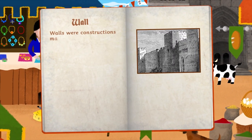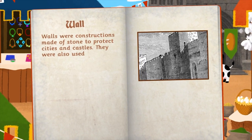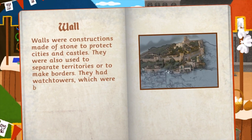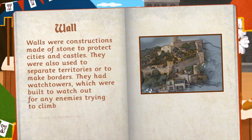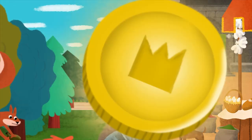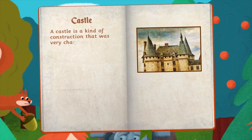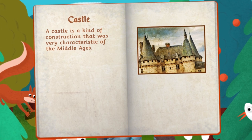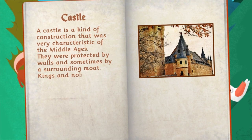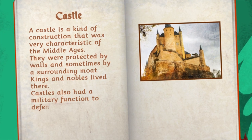The walls were constructions made of stone to protect cities and castles. They were also used to separate territories or to make borders. They had watchtowers, which were built to watch out for any enemies trying to climb over the walls. A castle is a kind of construction that was very characteristic of the Middle Ages. They were protected by walls and sometimes by a surrounding moat. Kings and nobles lived there. Castles also had a military function to defend cities.